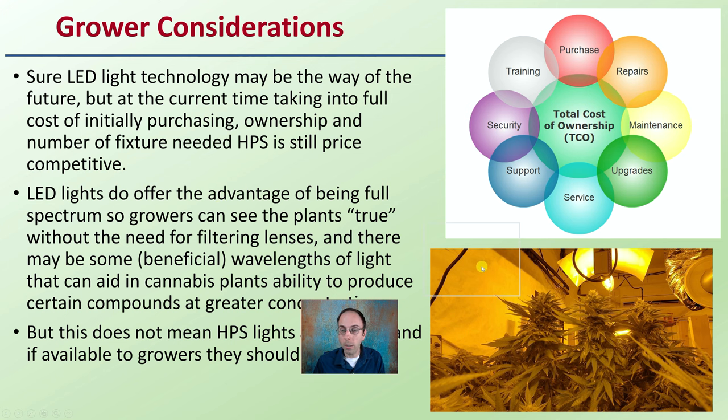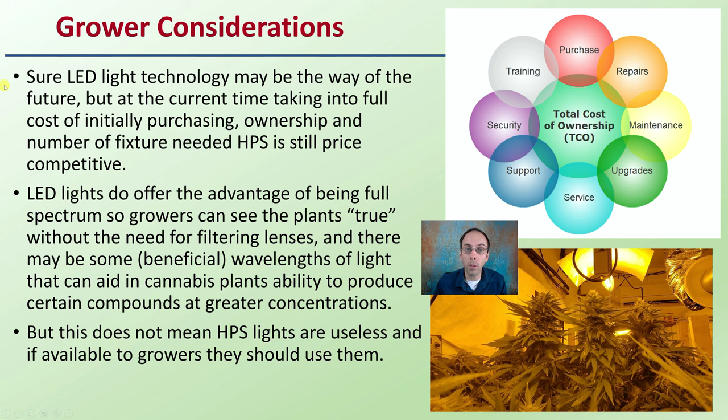For growers' general considerations: LED light technology may be the way of the future, but at the current time, taking into account the full cost of initially purchasing, ownership, and number of fixtures needed, HPS is still price competitive. LED lights do offer the advantage of being full spectrum, so growers can see the plants in their true form without filtering lenses. There may also be beneficial wavelengths that help cannabis plants produce certain compounds at greater concentrations. But this does not mean HPS lights are useless — growers should still consider utilizing them.